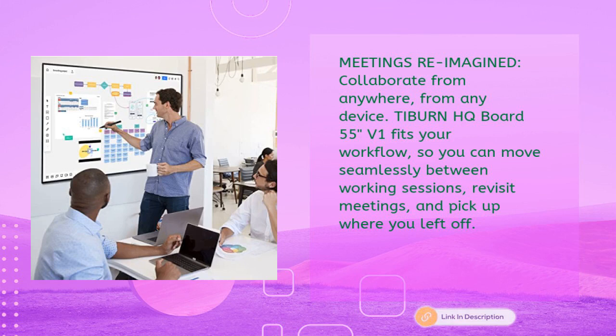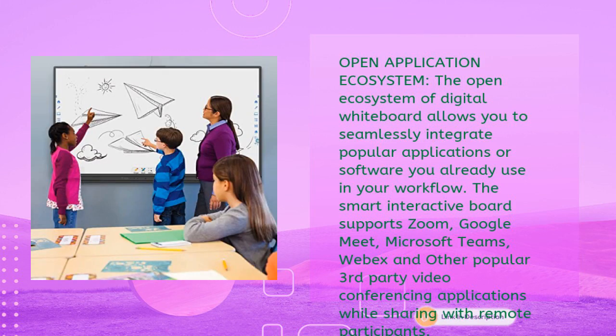The TiBurn HQ Board 55-inch V1 fits your workflow so you can move seamlessly between working sessions, revisit meetings, and pick up where you left off. The open ecosystem allows you to seamlessly integrate popular applications already in your workflow. The smart interactive board supports Zoom, Google Meet, Microsoft Teams, WebEx, and other popular third-party video conferencing applications while sharing with remote participants.